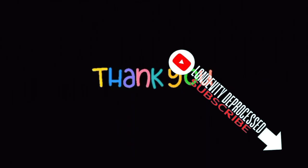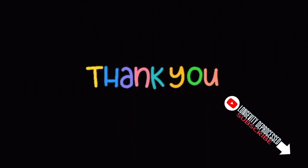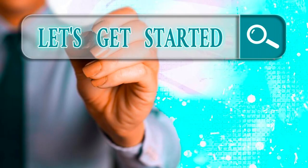A quick favor — we'd greatly appreciate it if you can subscribe and like. This helps the YouTube algorithm recognize the value of our content and share it more widely. Let's get started.